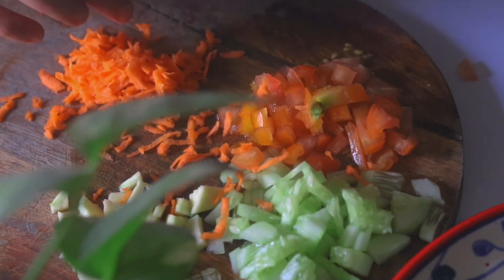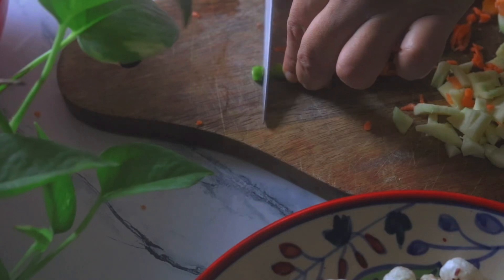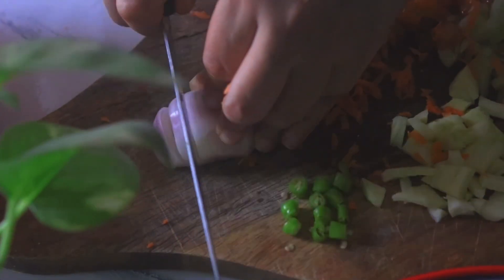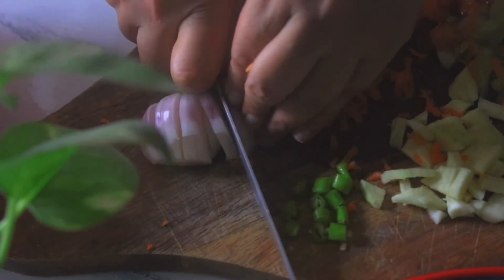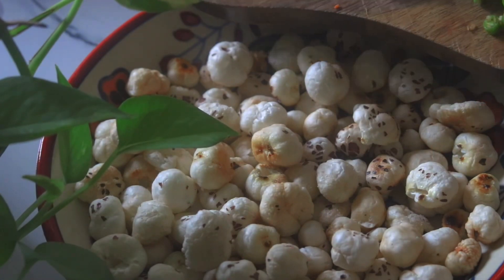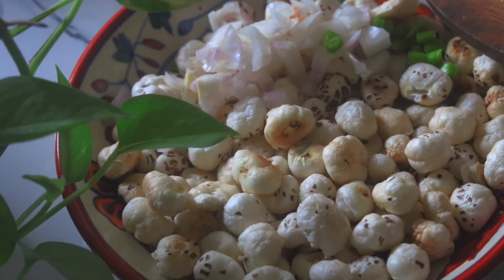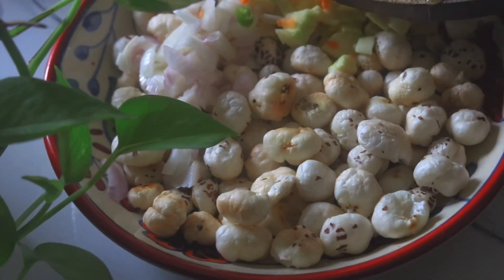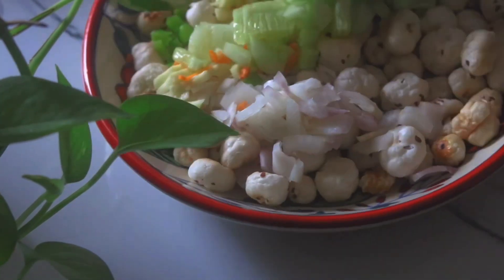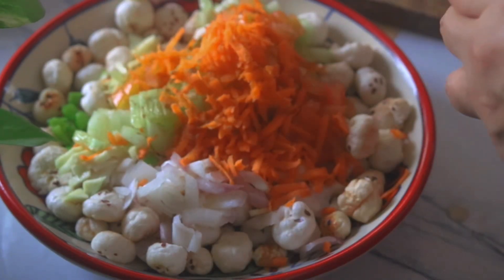I love making different variations of this makhana chaat — sometimes I add boiled corn, or red and yellow peppers. Sky is the limit; you can use any of your favorite veggies, including spring onions, whatever is in your fridge. It was during my pregnancy that I discovered how good makhana is for health, and now we use it in raitas, snacking, and desserts. I'm mixing all the veggies with the makhana and adding salt, black pepper, coriander powder, and chaat masala.